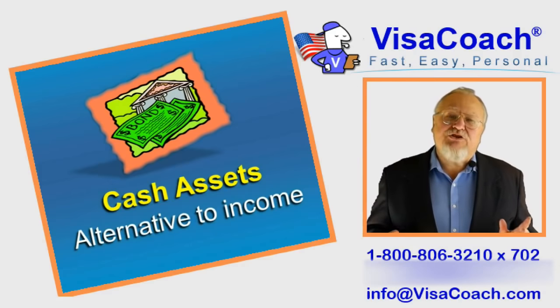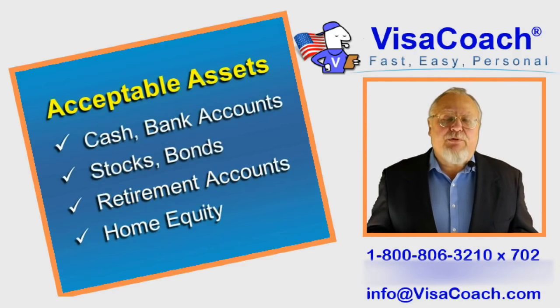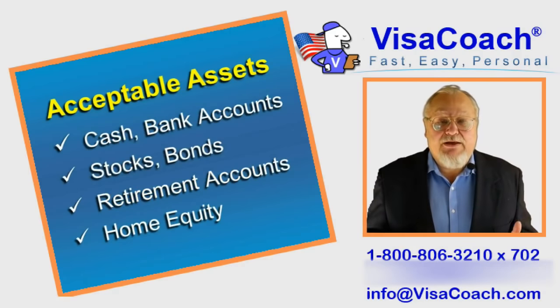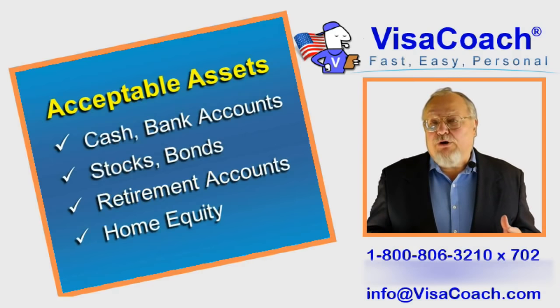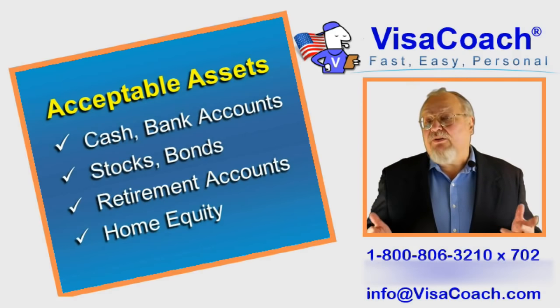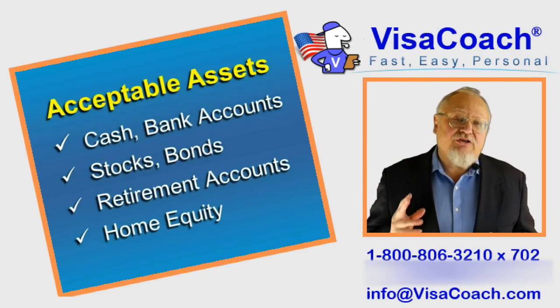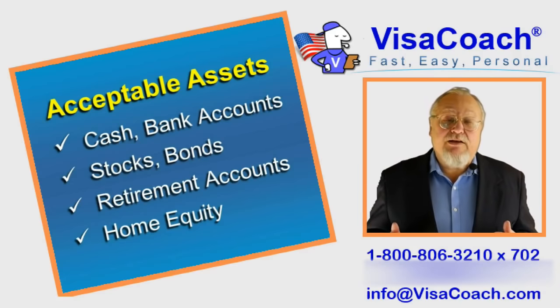Cash assets are assets which can be easily converted to cash — for example, stocks, bonds, certificates of deposit, or cash in the bank. You may have a lot of other assets such as your car, boat, coin collection, or business or investment property, but because these cannot be easily turned to cash, immigration will not accept them as an alternative to annual income.